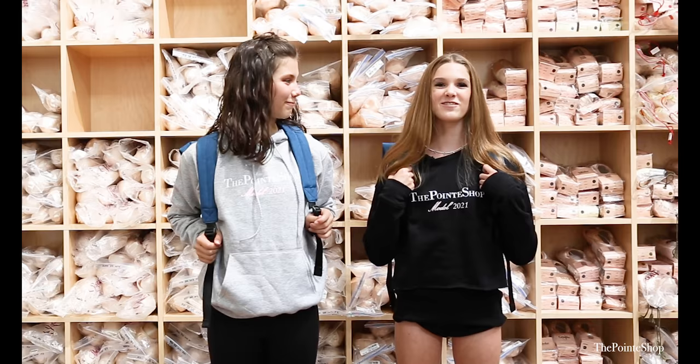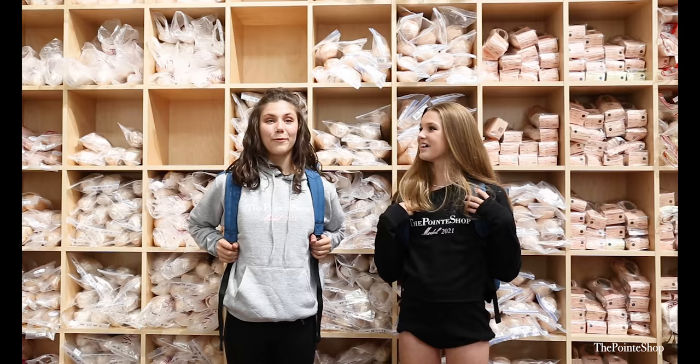We're so sad that it's the end of our day with the Point Shop. We had such a great time and we're so excited — so much fun!